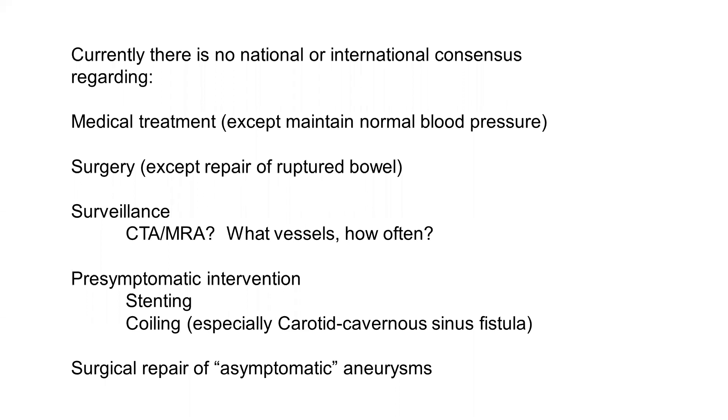Surgery is essential, usually in terms of ruptured bowel, but often with dissections it may not be necessary, and sometimes the better part of valor is actually to do nothing. Surveillance is uncertain, as events often occur in vessels that have neither an aneurysm nor a dissection prior to the event. Pre-symptomatic intervention using stenting or coiling — coiling is used for treatment of carotid cavernous sinus fistula — but stenting remains uncertain and untested. There is still question about surgical repair of asymptomatic aneurysms. These are many areas that need a great deal of work.